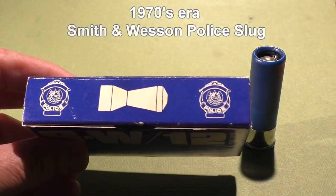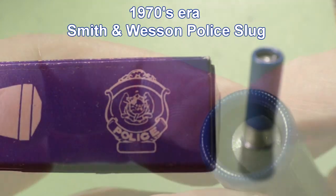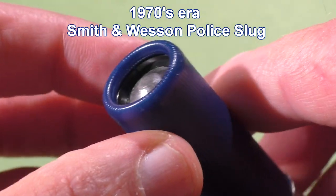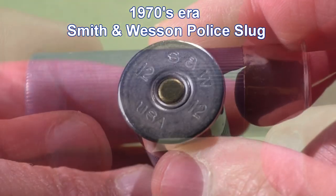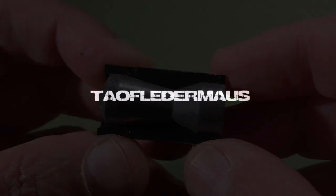Today on Tau Flater Mouse we're going to take a look at these very rare 1970s era Smith & Wesson police slugs. These rounds were an attempt to convert a 12-gauge pump-action shotgun into an anti-materiel rifle — at least that's how they were marketed.